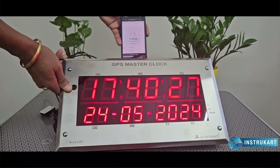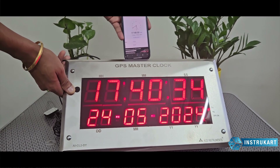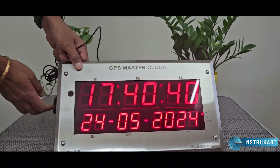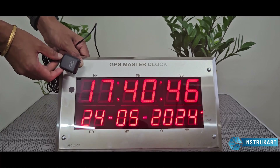I just wanted to show you that it is synchronized to timeanddate.com — the exact time as shown on the mobile. So this clock is synchronized with the GPS antenna and also timeanddate.com.